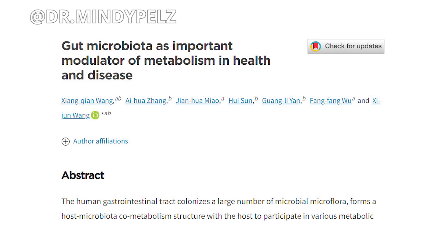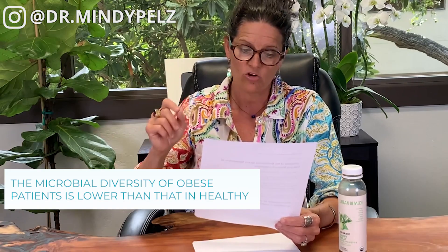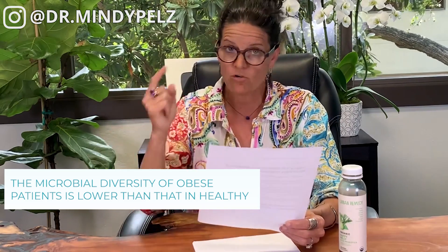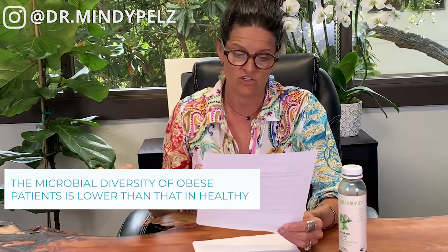A second article showed that it is actually your microbe diversity that will affect whether you are obese or not. The actual quote was: 'The microbial diversity of obese patients is lower than the microbiome diversity of healthy individuals.' This is really about expanding the diversity of foods that you are bringing into your diet and into your gut.